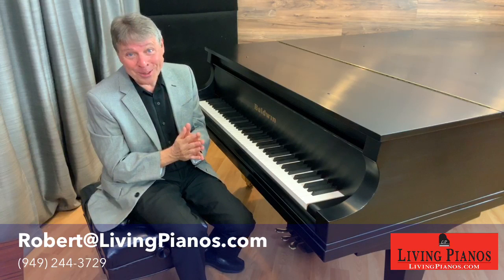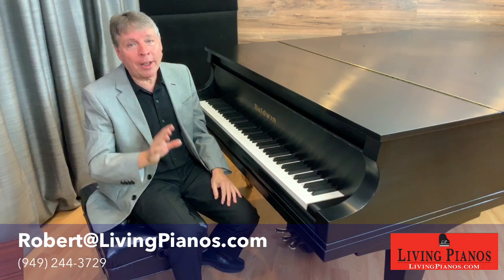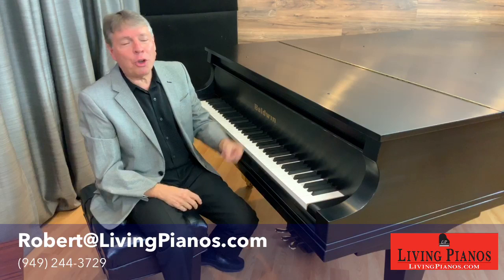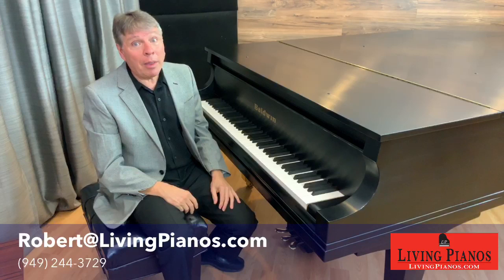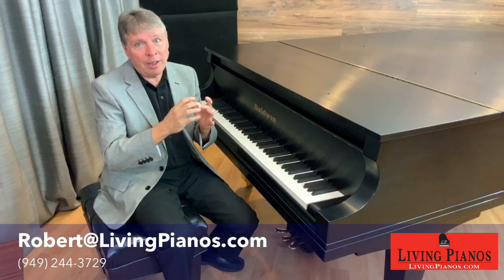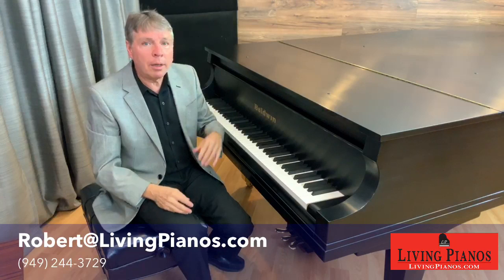Starting young gives you a head start — start working on thirds at a young age, even if you're not going to play Chopin's double thirds étude, because it will only help you develop thirds earlier. Some people could just naturally play double thirds like it was no problem; others struggle and struggle for years and never develop good thirds. So your mileage may vary.